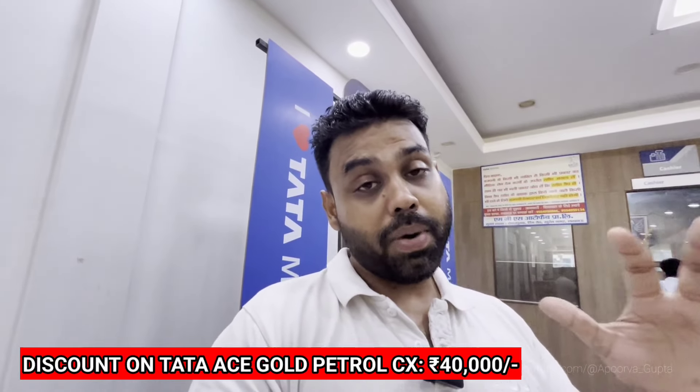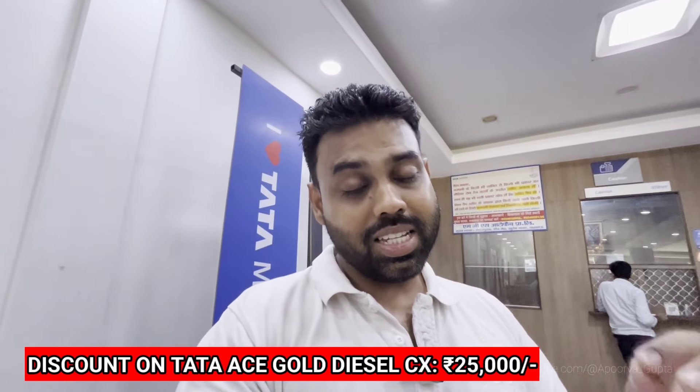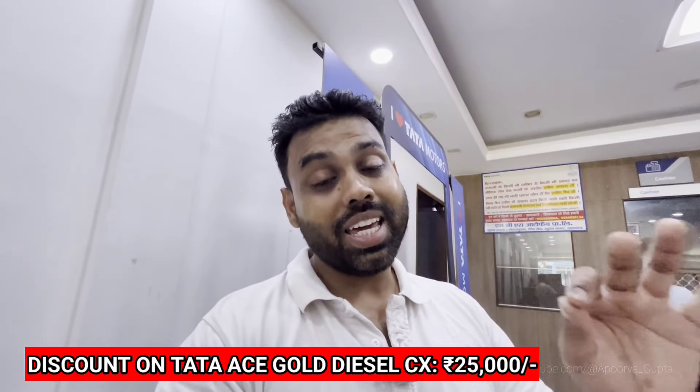Specifically, we are covering the Ace Gold Petrol CX variant. I will also tell you about the diesel version because there is no difference in the physical appearance — only a few technical differences. People tend to buy the diesel Ace because the diesel mileage is better. The CNG version is even better, and the EV version is quite pocket-friendly.